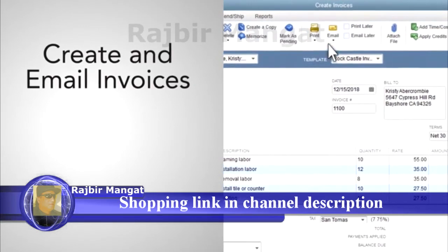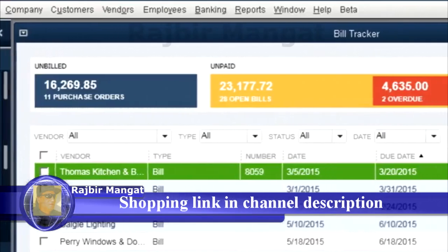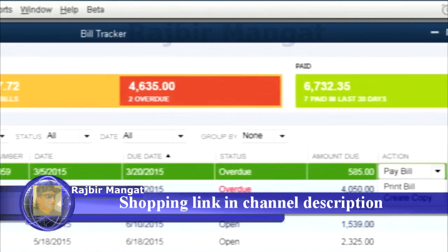Easily create and email invoices with a few clicks. Run financial, tax, and sales reports. View and pay all your bills in one place so you never miss a due date.